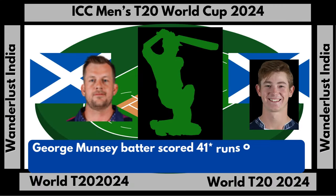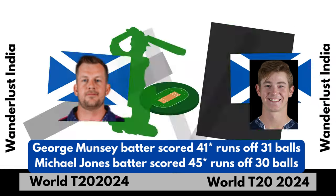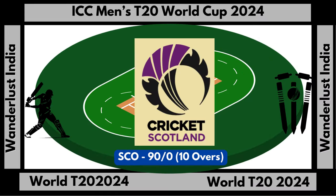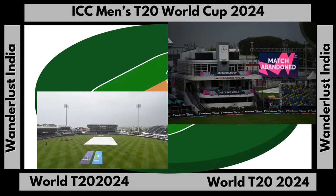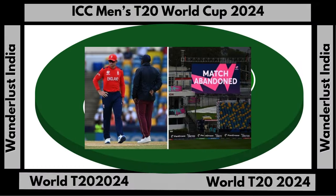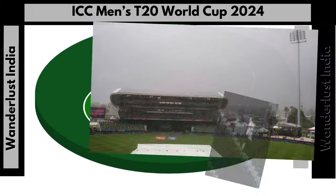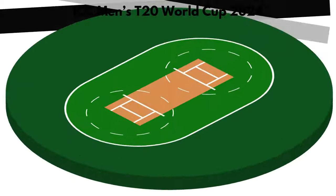George Munsey scored 41 runs off 31 balls, and Michael Jones scored 45 runs off 30 balls. Scotland's total score was 90 runs for no loss, but a long rain delay interrupted the match, restricting it to 10 overs. The match was played in cloudy weather conditions. Scotland's score was revised using the Duckworth-Lewis-Stern method, pushing England's target into three figures — an ultimate new target of 109 runs to win the match, a big challenge.